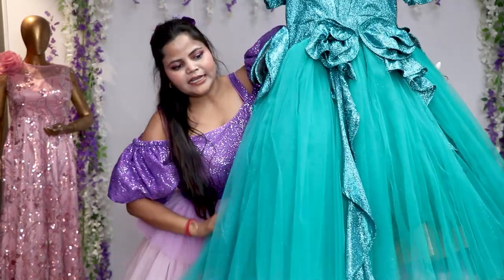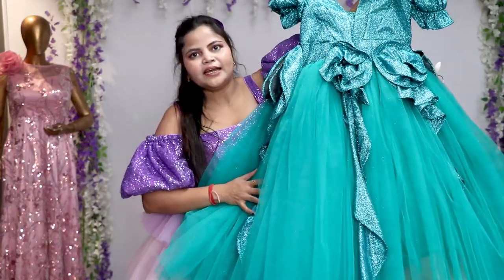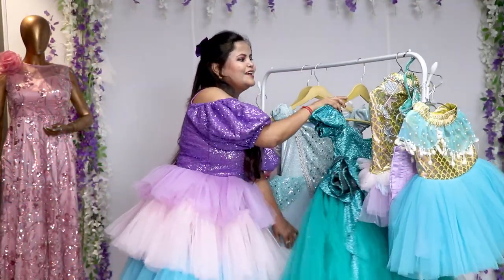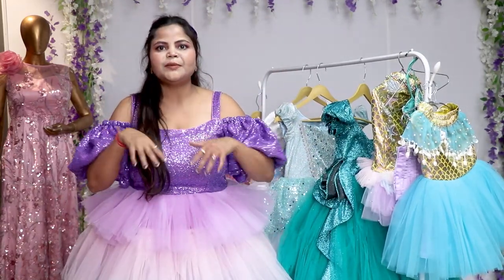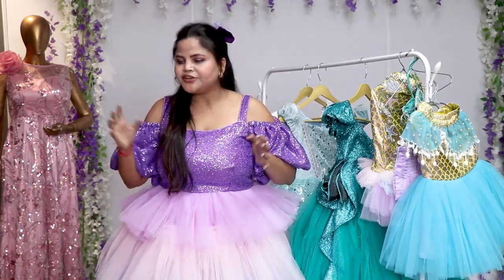This one is a green dress. Because there are many Disney princesses, I have forgotten the name. You can search on the net and comment to tell us which princess's dress this is — that is your question and I will tell you about it. Please comment and tell us which princess it is, and which princess is still left in the collection.